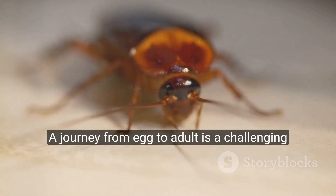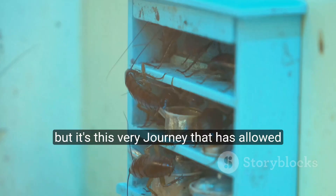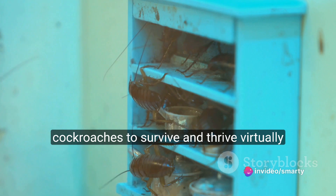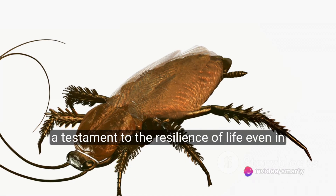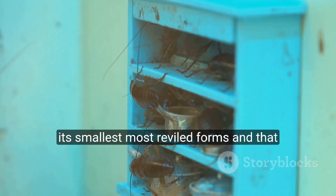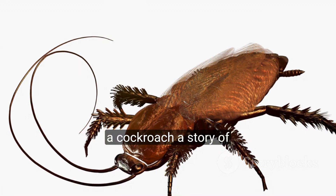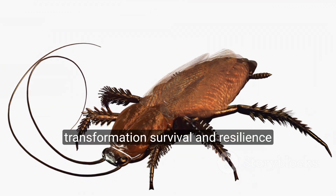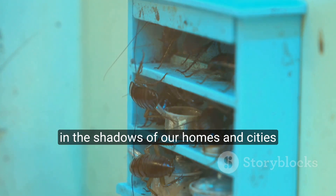The journey from egg to adult is a challenging one, filled with dangers at every turn. But it's this very journey that has allowed cockroaches to survive and thrive virtually unchanged for millions of years. It's a testament to the resilience of life, even in its smallest, most reviled forms. And that, my friends, is the life cycle of a cockroach — a story of transformation, survival, and resilience. A tale as old as time, playing out in the shadows of our homes and cities.